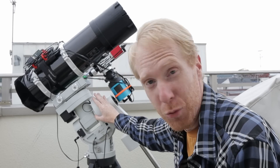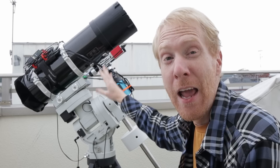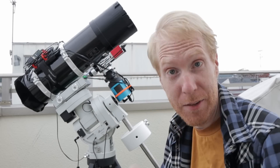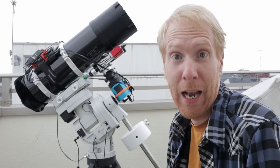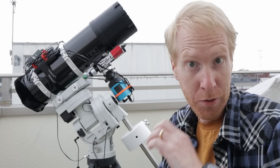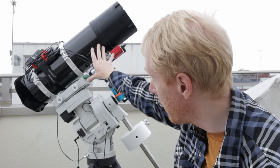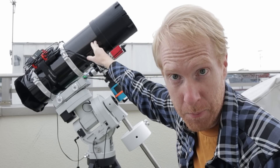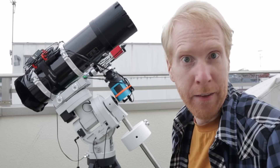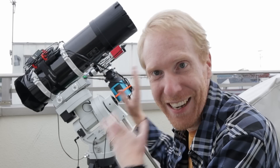The role of the mount will be to point to the galaxy and to track the galaxy as it moves, because as the Earth rotates, from our point of view the galaxy moves as well. The speed at which it moves when you're zooming in a lot — this telescope has roughly 500 millimeters focal length — is actually quite a lot, and we need to be very precise in the tracking.